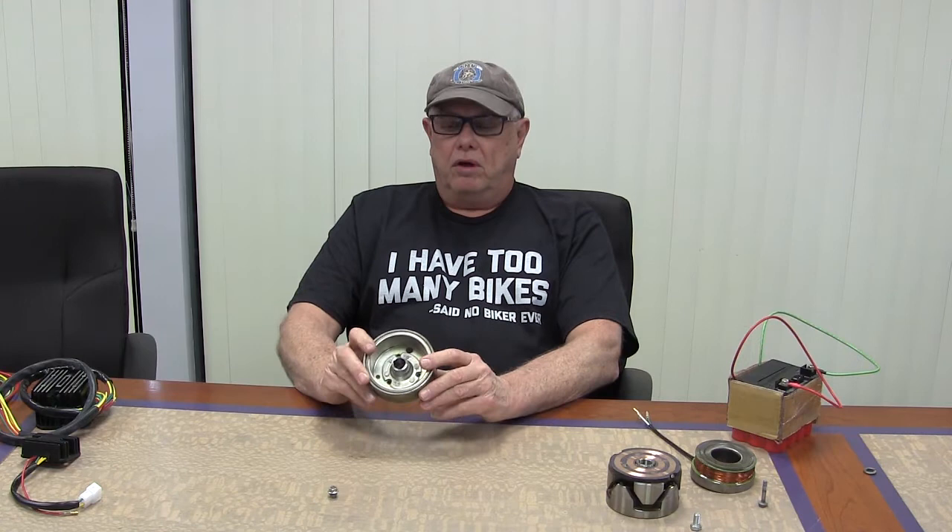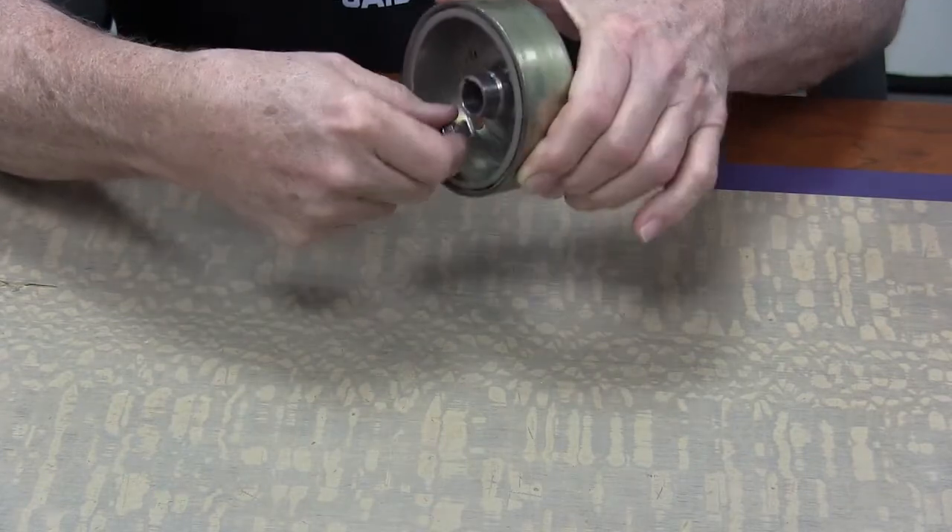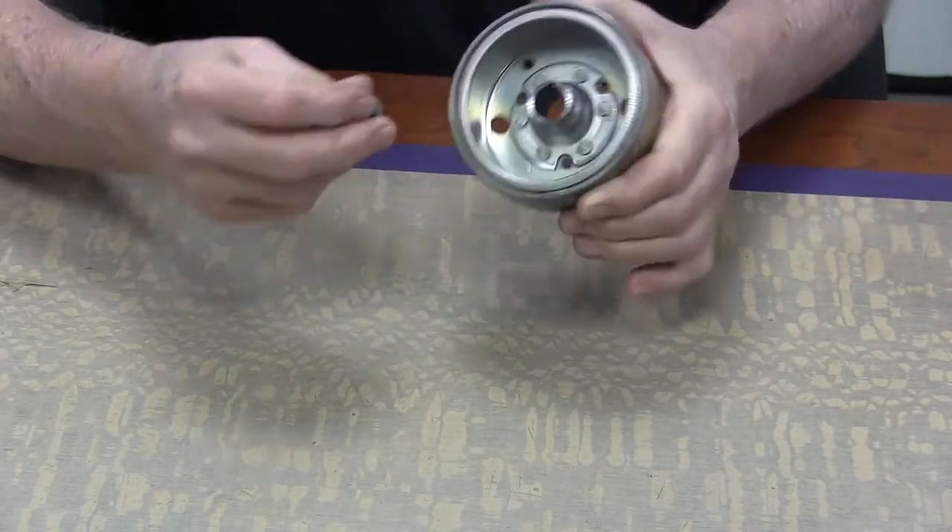A permanent magnet system makes power all the time, and the only control on the stator and rotor is the speed of the magnet going around the coils. That's why all of those systems are either series or shunt controlled. Permanent magnet is permanent all the time — it's constantly magnetized.